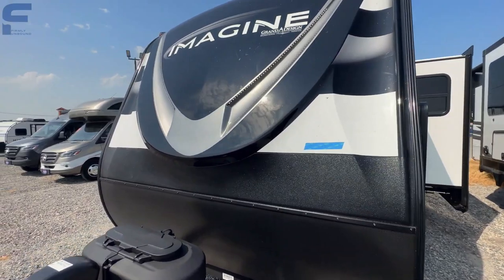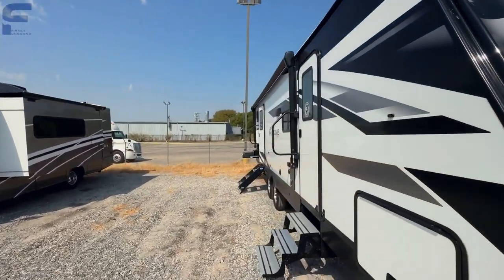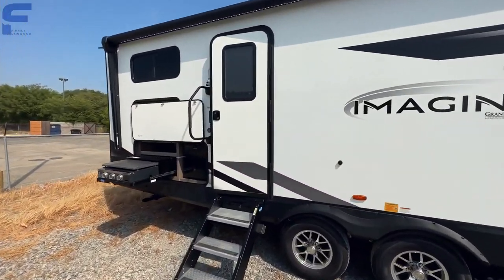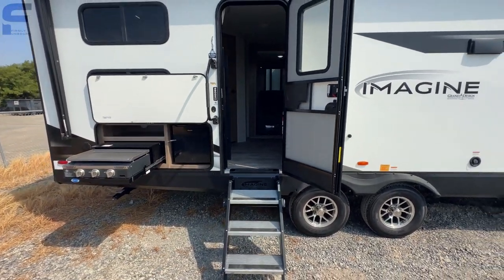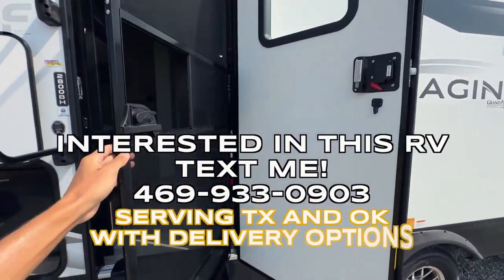And that is everything on the outside in under five minutes — pretty good pace. I might prefer going faster in this Texas heat, since sometimes I'm spending too much time out here sweating. We'll see how it goes when this video is uploaded. As we walk inside, of course you have a screen door here.